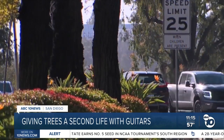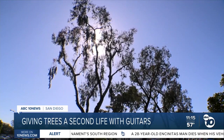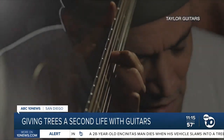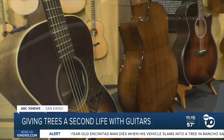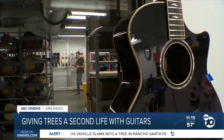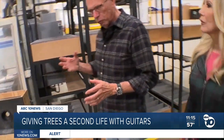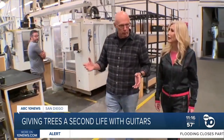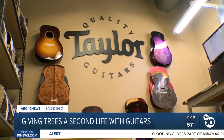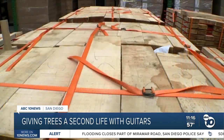Trees don't live forever, but two San Diego-based powerhouse companies have joined forces to give them a second life — new life that not only retains their beauty, but in guitar speak, gives them a rich shimmer. They're basically mulched and thrown out, so why not put them to use? Bob Taylor, the co-founder of Taylor Guitars, is describing the urban wood initiative that began three years ago between Taylor Guitars and West Coast Arborists to give trees another purpose at the end of their natural life.